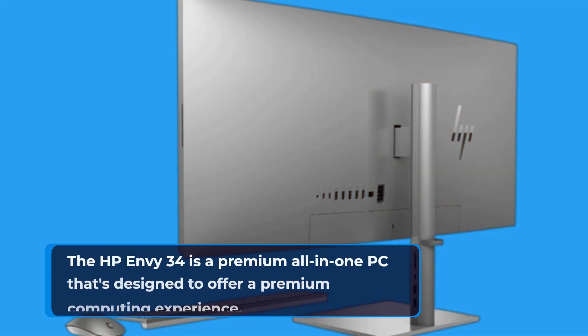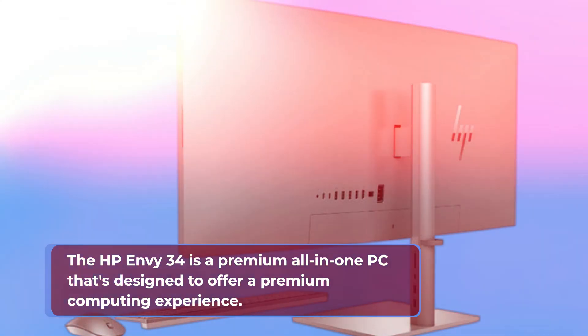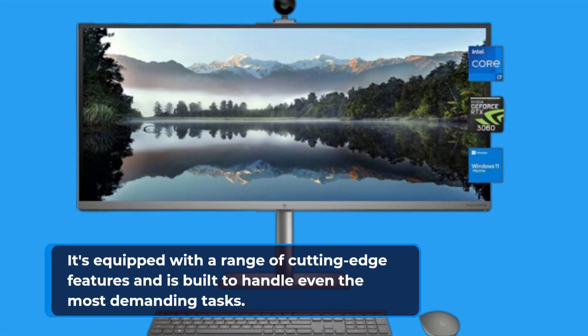The HP Envy 34 is a premium all-in-one PC that's designed to offer a premium computing experience. It's equipped with a range of cutting-edge features and is built to handle even the most demanding tasks.